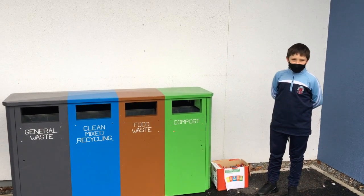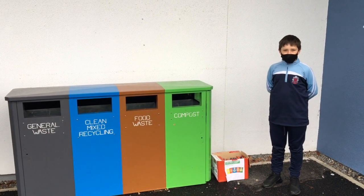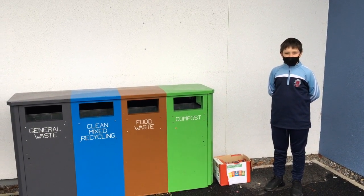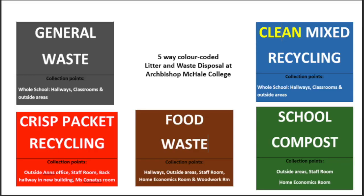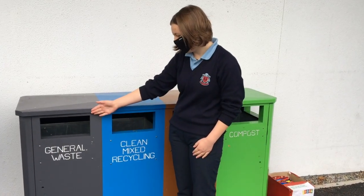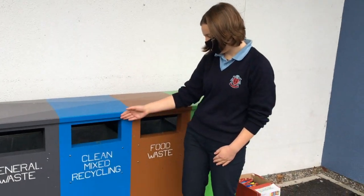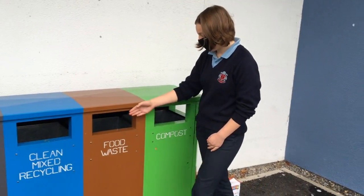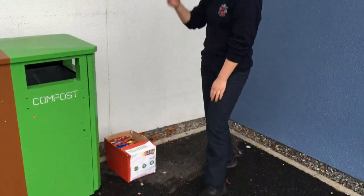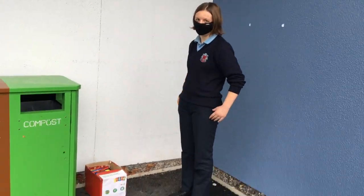At Archbishop McHale College we have a 5-way colour-coded waste disposal system. Grey is for general waste, blue is for clean mix recycling, brown is for food waste, green is for compost, and red is for recycling crisp packets.